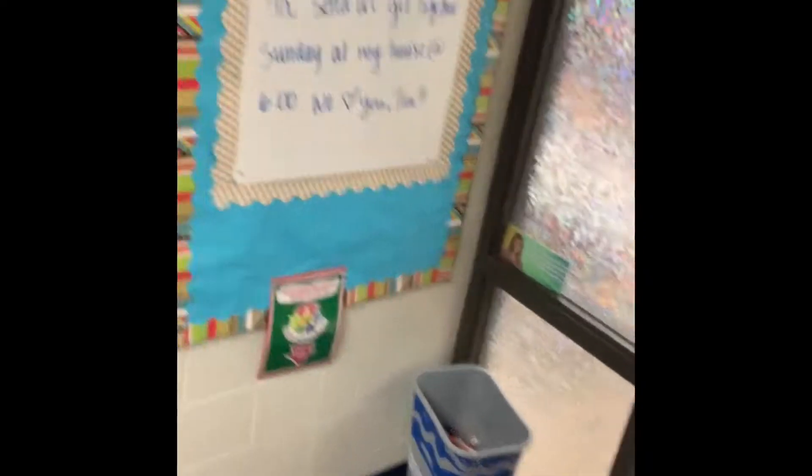So when you come to art class, you are going to be first greeted by this bulletin board. There's going to be a joke, a quote, something on there. So when you're going to the cafeteria or the LGI room or to any of the other specials, make sure you check out what's on that board. It might make you smile.